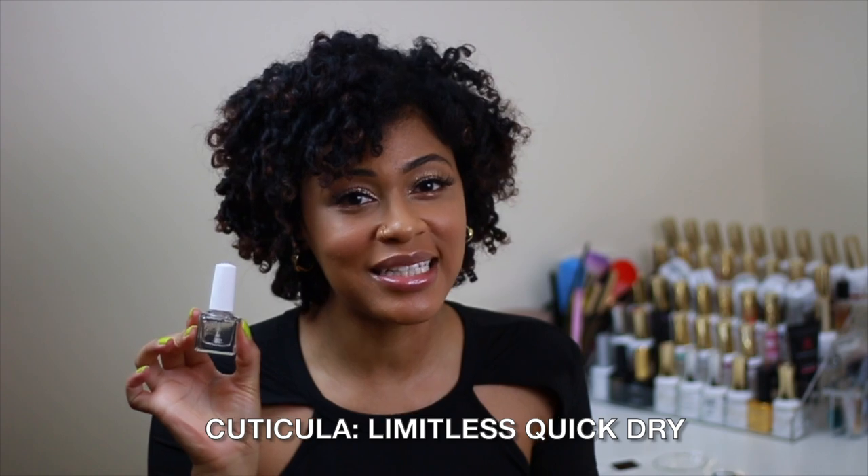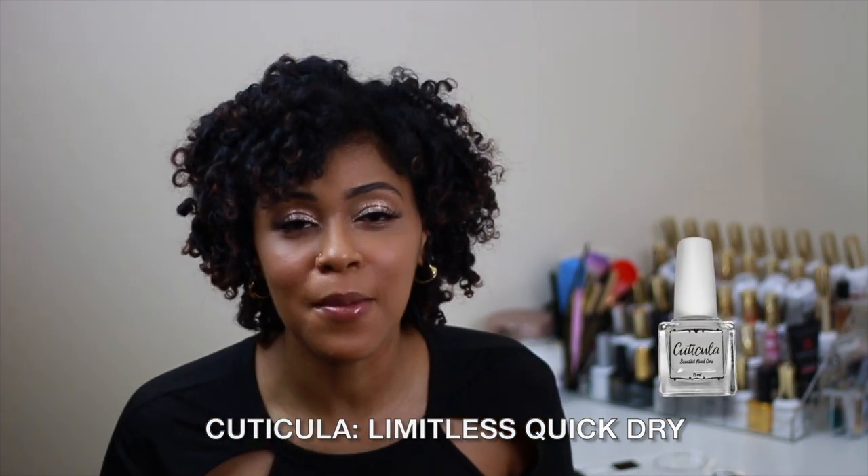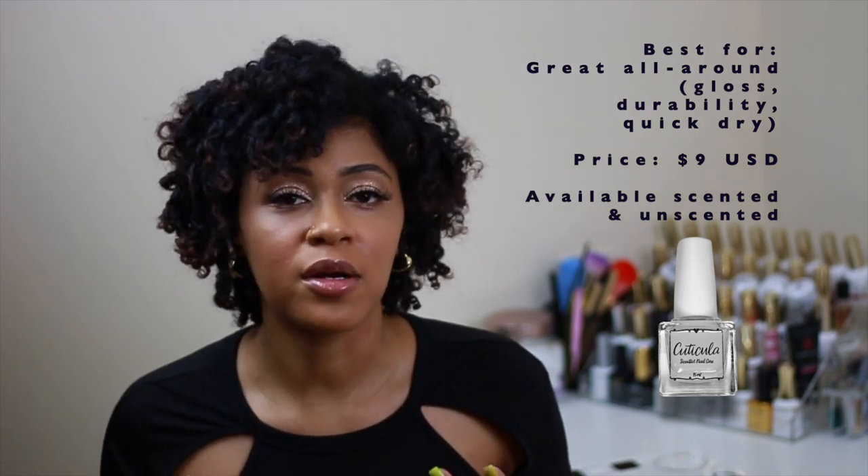First up I have the Cuticula Limitless Top Coat. This is my go-to for all around wear. This top coat is for quick dry purposes. I have tried some top coats that are a little bit more on the quick dry side, but it is quicker than a standard dry time for top coats. It does have a thicker consistency as well which works great for textured polishes. I love the brush — it's a little bit wider than a standard brush and it applies beautifully. They have scented and unscented options. Right now I have the scented option in Blue Slush, and their unscented option is available at the same price as well.